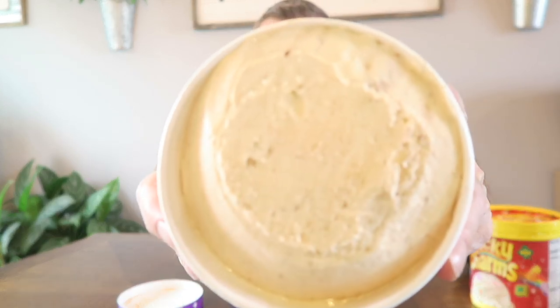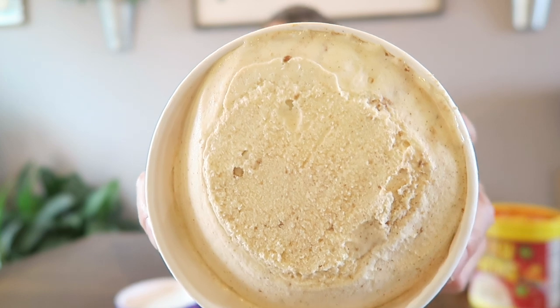Next up is the Cinnamon Toast Crunch. This one says 'cinnamon light ice cream with a cinnamon graham swirl and cereal pieces' — so this one is actually called ice cream. It has a cinnamon graham swirl and cereal pieces, so there should be actual Cinnamon Toast Crunch cereal pieces mixed in. Here's the close-up — I don't see real big cereal pieces yet, but maybe when I dig into it I'll notice them.